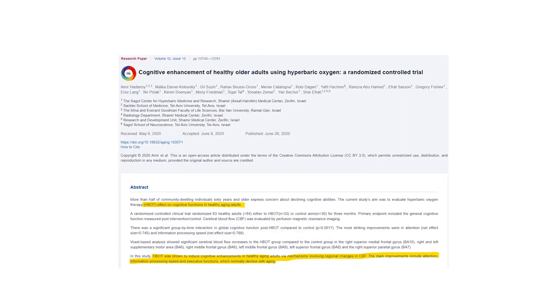What about healthy older people? Can it help everyone? This study showed it can — it was shown to induce cognitive enhancements in healthy aging. It helped attention, information processing speed, and executive functions, all of which normally decline with age. So when people feel like they're getting old and their brain isn't as sharp, this study found a way to enhance all those areas.